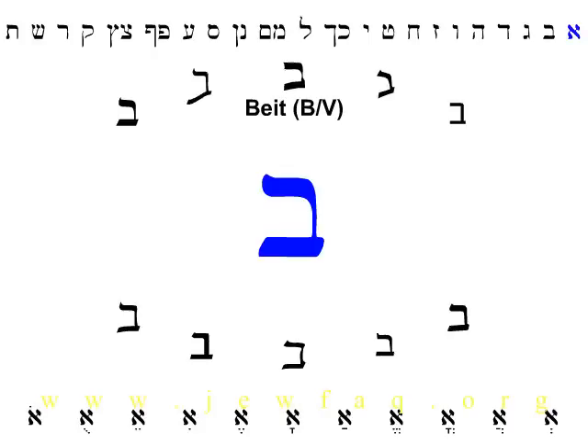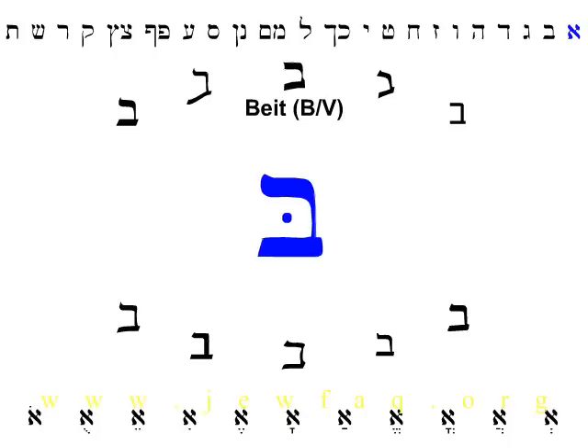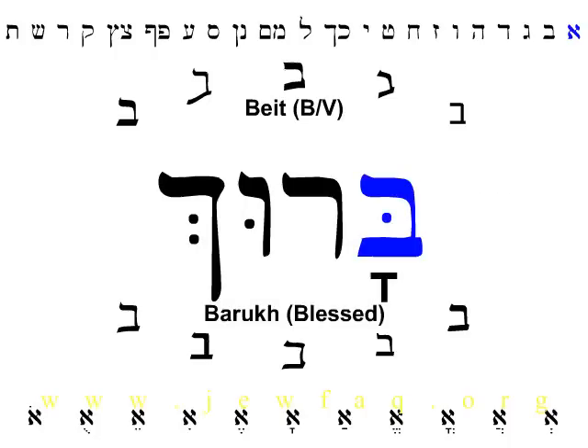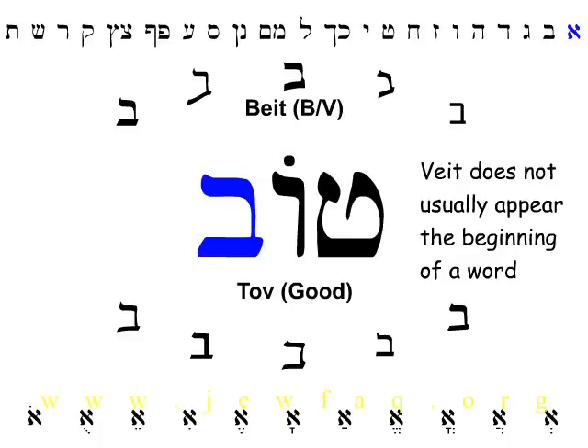The second letter in the Hebrew alphabet is Bet. Bet makes two different sounds: B as in boy, or V as in victory. The rabbis came up with a trick to tell us how to pronounce Bet — if there's a dot inside the Bet, it's pronounced B as in boy. If there's no dot, it's pronounced V as in victory. Bet with the B sound is the first letter in the Hebrew word Baruch, which is the first word of any blessing. Bet with the V sound, sometimes called Vet, is the last letter in the Hebrew word Tov, which means good.